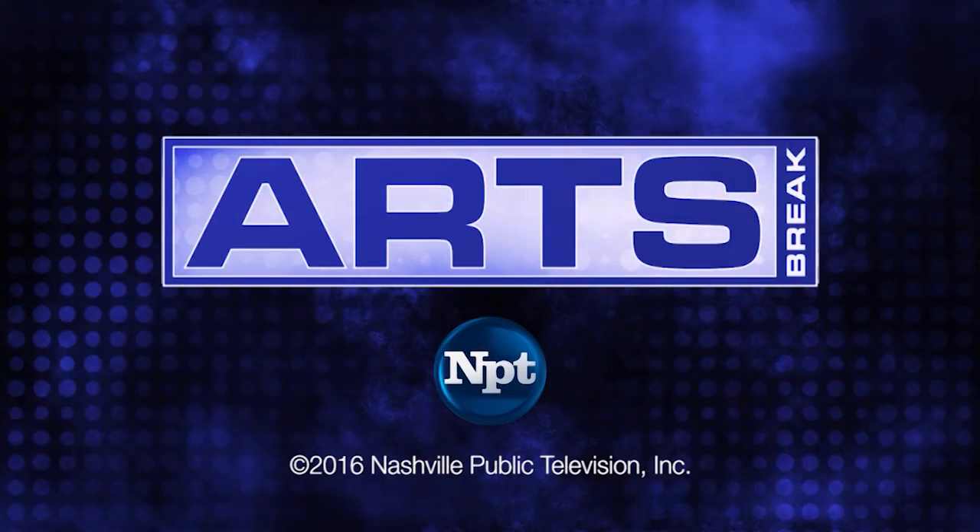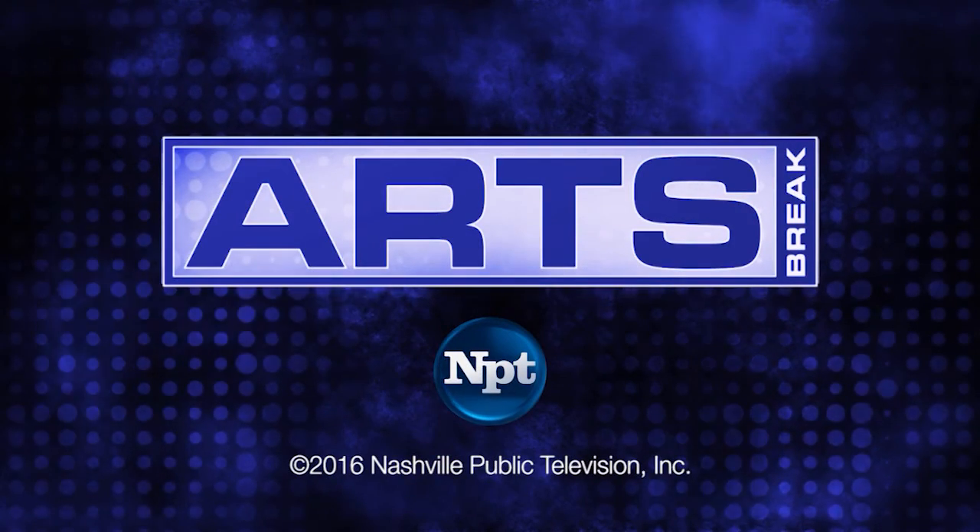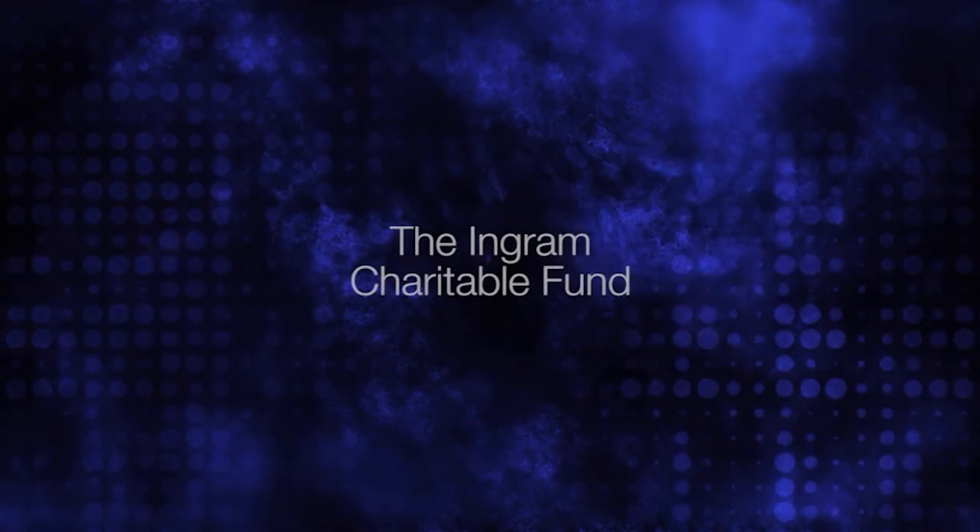Bellissima is on display through October 9th at Frist Center for the Visual Arts. For more information, visit us online at WNPT.org/arts. This NPT Arts Break is made possible by the generous support of the Ingram Charitable Fund.